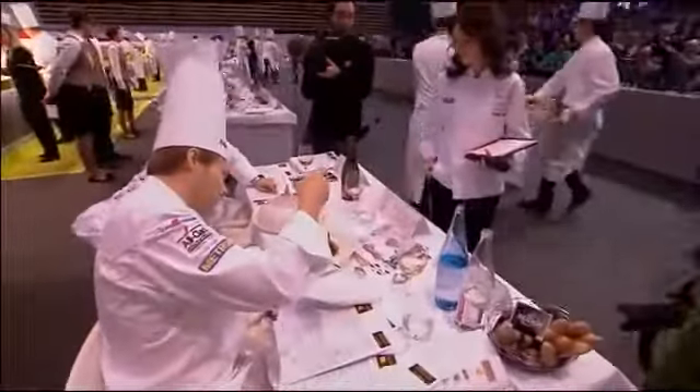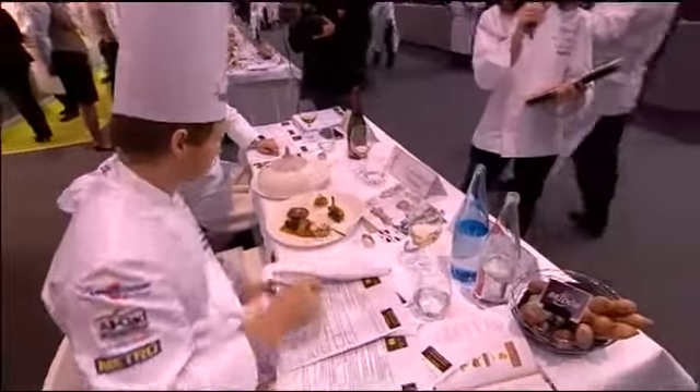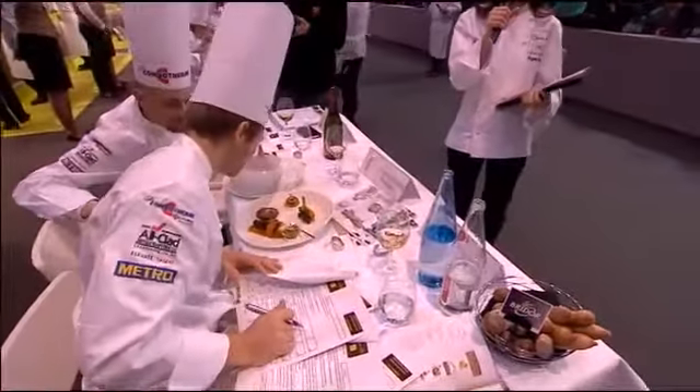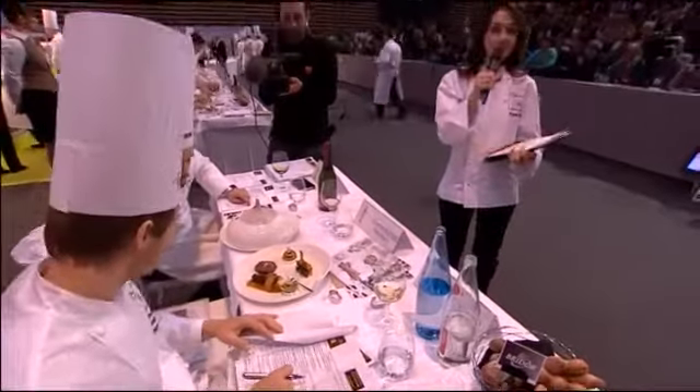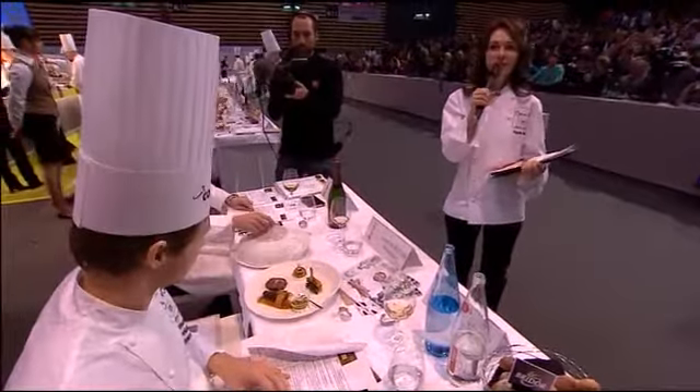In the box, number six — the fish plate from Morocco! Ladies and gentlemen, please welcome out of kitchen number six the fish plate from Morocco, from Chef Isan Jafari and his team, Kami Anas Ipsy.